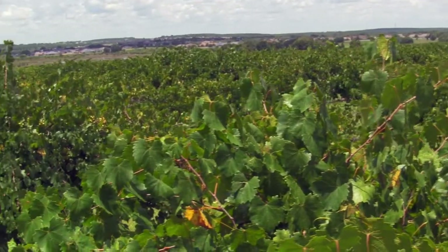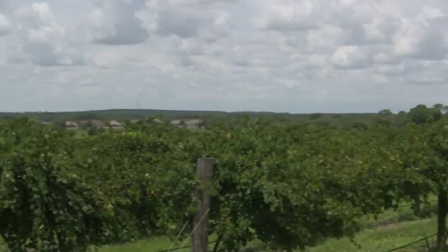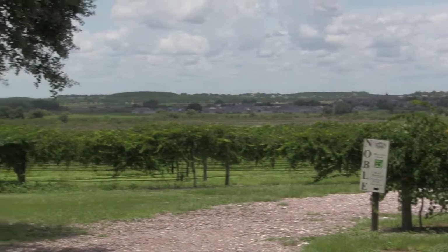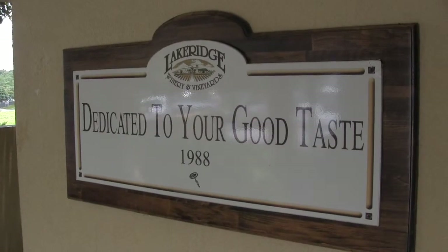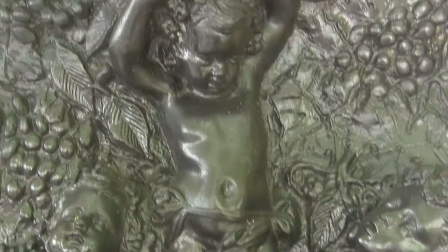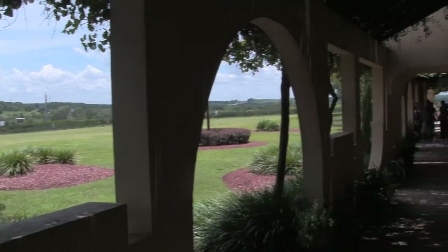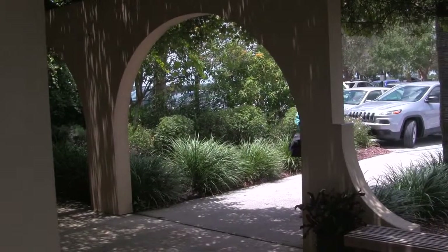The Lake Ridge Winery has 80 acres of vineyards and 28,000 square feet of bottling and showroom facilities. We visited that vineyard and those facilities and we experienced one of Central Florida's best-kept secrets. The staff was extremely knowledgeable and fun, and all of the visitors had a great time.